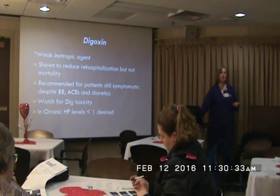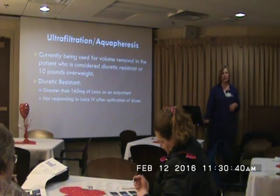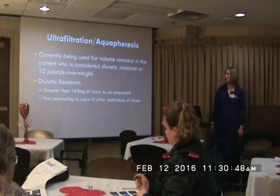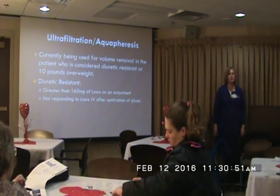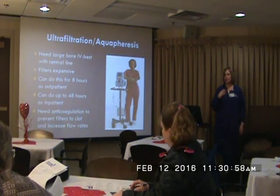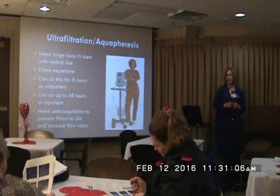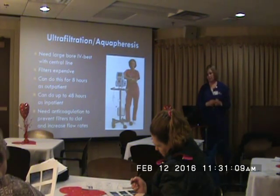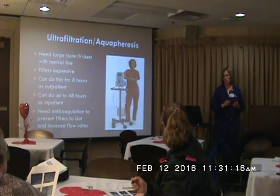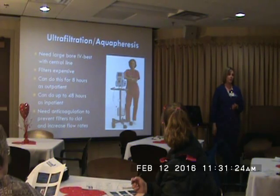Digoxin is a weak inotrope we use on occasion — just make sure you're watching for digoxin toxicity, like the halo around lights. If we've tried all of that — diuretics — and they're still 30 to 40 pounds fluid overloaded, we can do what's called ultrafiltration or aquapheresis. You use a large IV with a central line and it basically pulls out all of the fluid, kind of like dialysis but they don't have to have a dialysis catheter. We do this at the Heart Hospital and have pulled 30 to 40 pounds off patients over about a 48-hour period, really watching their electrolytes during that time.